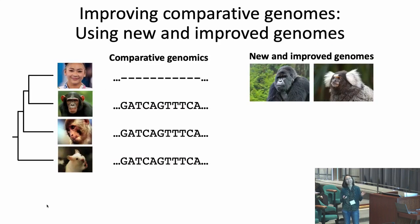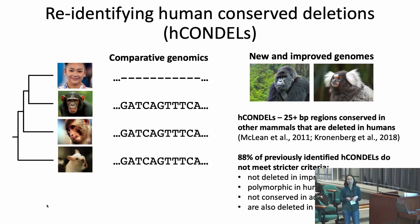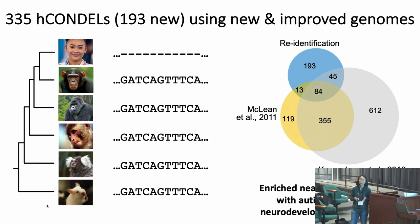One way to improve prioritization is straightforward: use new and improved genomes. In my postdoc, I re-identified human conserved deletions (HCONDELs) — regions conserved through other mammals suggesting functional importance, but deleted in humans, suggesting human-specific function. I focused on HCONDELs that are relatively large, 25-plus base pairs to multiple kilobases. Many previously identified HCONDELs are actually deleted in improved human references, are polymorphic, or not conserved in additional primates. I re-identified around 335 HCONDELs, ~200 of which had not been previously identified. Interestingly, these are enriched near genes associated with autism and severe neurodevelopmental disorders, suggesting roles during early brain development.